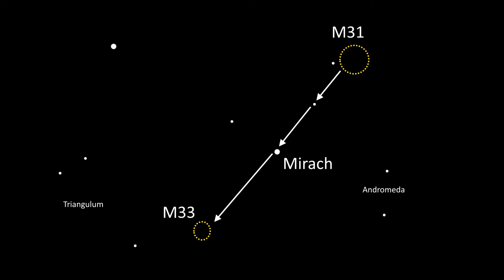The Triangulum Galaxy is 15 times dimmer than the Andromeda Galaxy, but luckily it is only about 15 degrees apart in the night sky, roughly the same distance as your fist held out at arm's length. It can appear almost transparent at times, and it will appear as a small blob in a pair of binoculars, although through a telescope eyepiece it will look something like this.